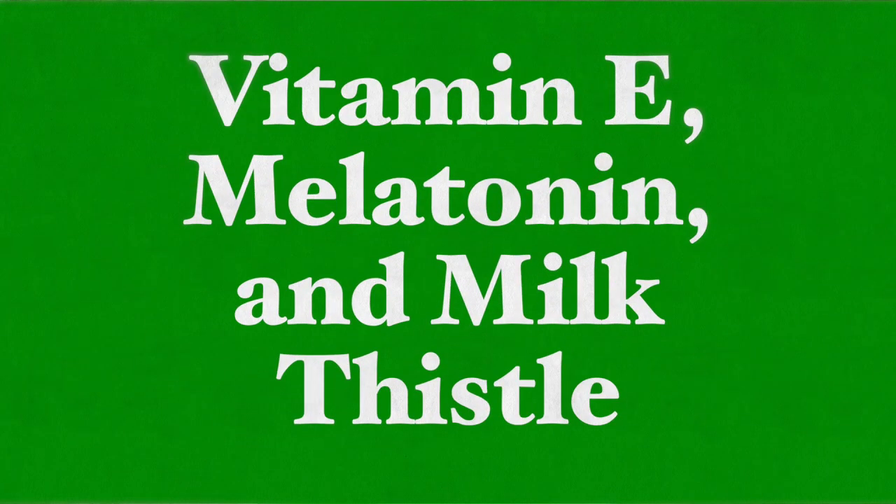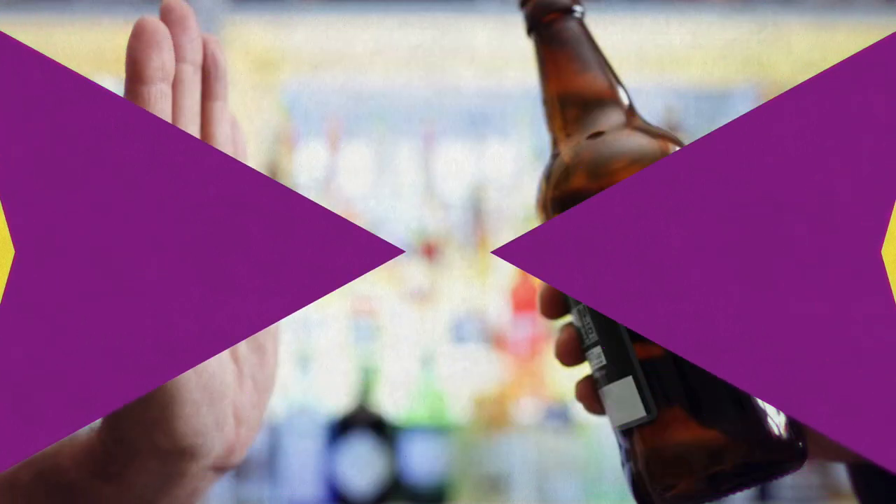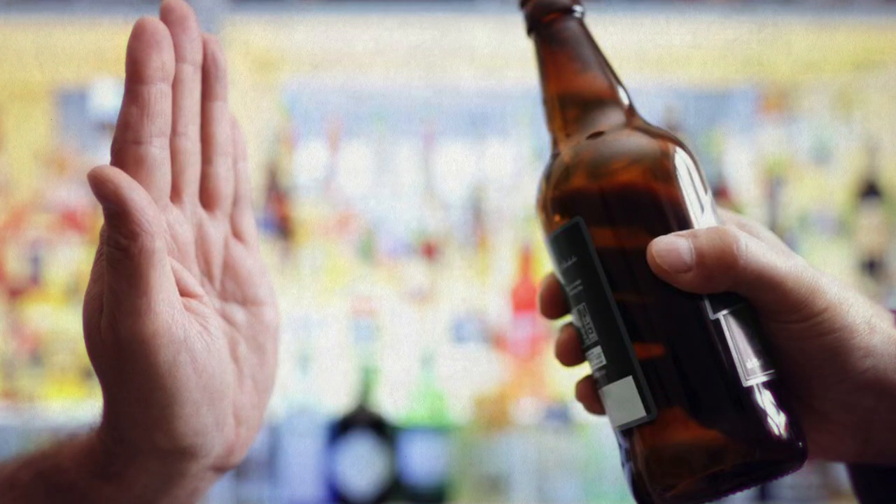Other supplement suggestions include vitamin E, melatonin, and milk thistle. Also, lowered alcohol consumption — preferably no alcohol consumption — decreases the risk of developing gallstones. All in all, by following a healthy diet with a lot of nutrient, antioxidant, and fiber-rich foods, you are likely to have a healthy gallbladder and very low risk of symptomatic gallstone formation.